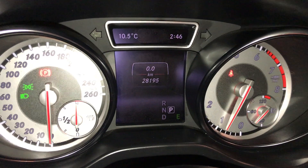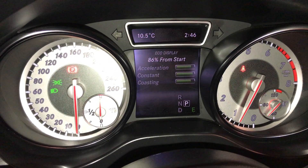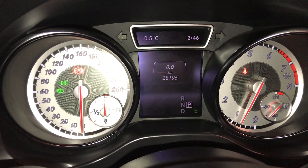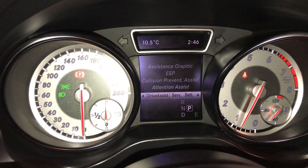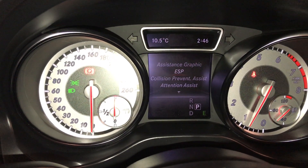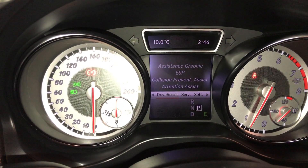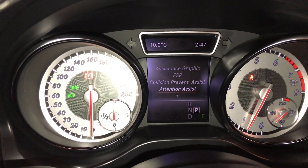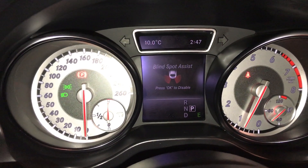Up top you have your outside temperature gauge, digital clock, kilometers to empty, eco display, odometer trip, compass, audio, telephone, driver assist, electronic stability program, collision prevention assist, attention assist, and blind spot assist.